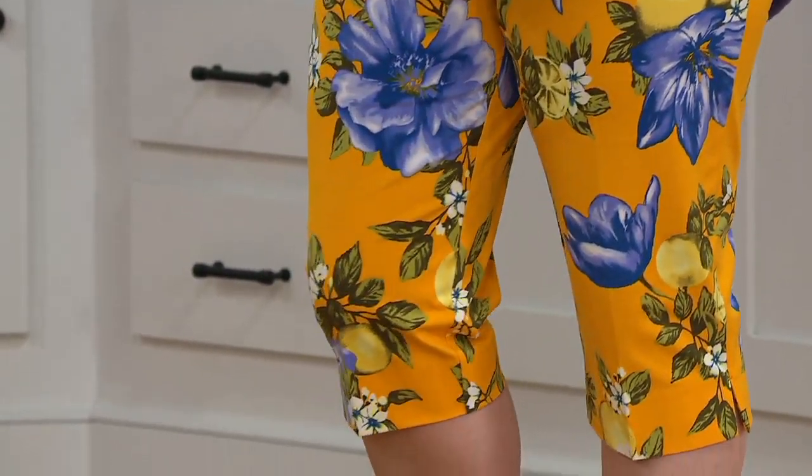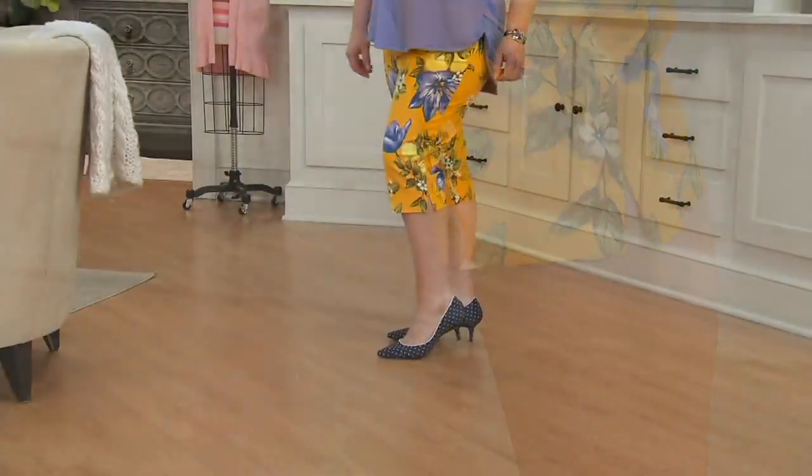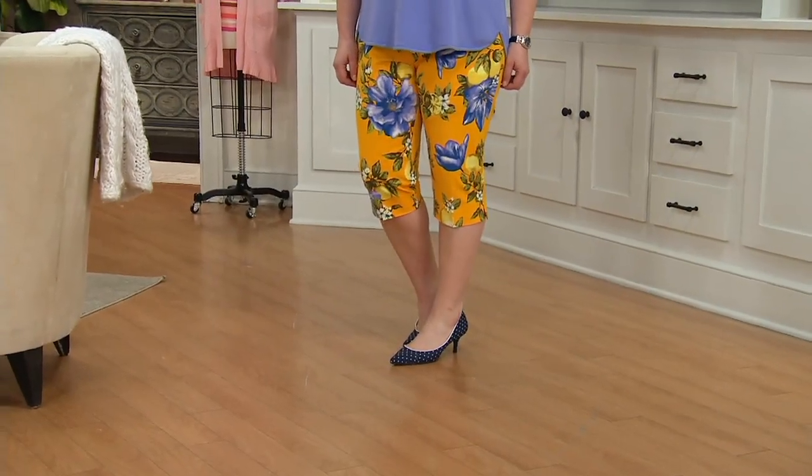It flatters everybody's leg when it comes to this point. We do have the petites. You're looking at Becca now — she's 5'8".